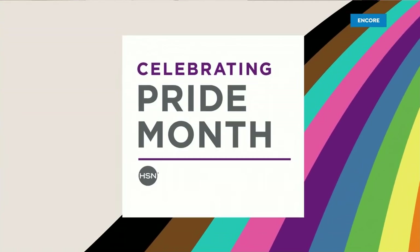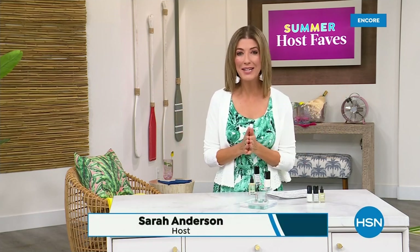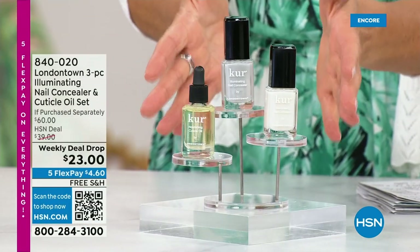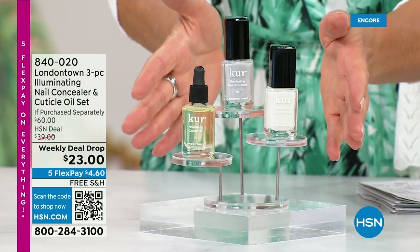Pride is about visibility, inclusion, and diversity — an opportunity to celebrate our authentic selves. Our Summer Host Faves are in full swing. Thank you so much for all your orders on the dress and the Fit Flop shoes. Shop online — that's the best way to get to the front of the queue. With summer coming, the last place you want to be is stuck in a nail salon getting a gel mani or acrylic gel. You don't want anything that's going to damage your nails. Check out our weekly deal drop from London Town.